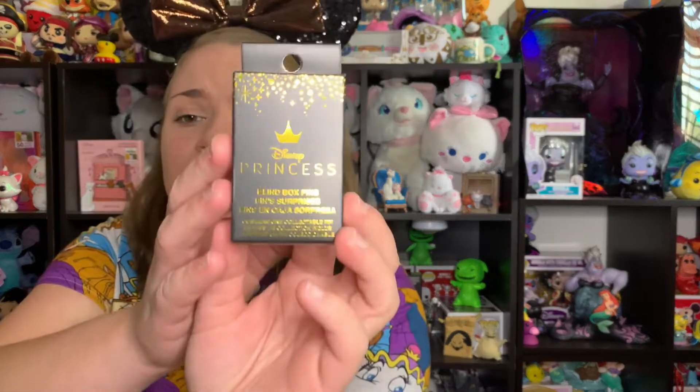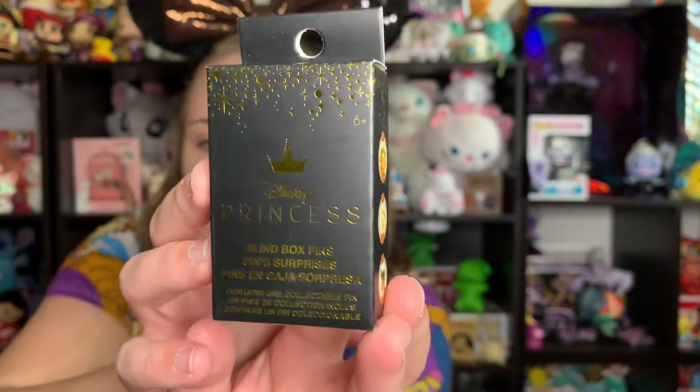I did get some of these mystery pins up at Hot Topic up there, so I wanted to unbox them on the channel because I love a good mystery unboxing — I'm sure you guys do too! These are the Beauty and the Beast ones; I think they're for the 30th anniversary this year.